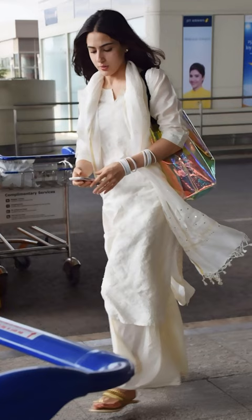Get ready with me for the airport! I'm going to Bhubaneswar with my mom and dad, and I want to try Sara Ali Khan's all-white Indian attire airport look.